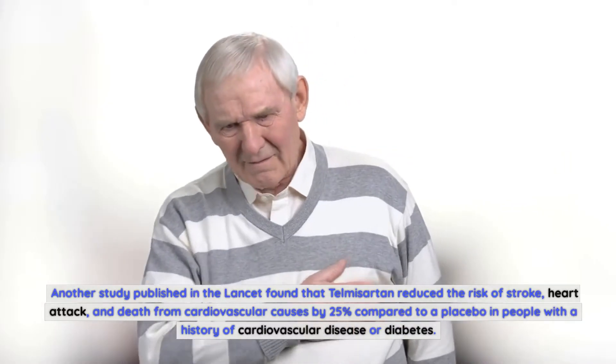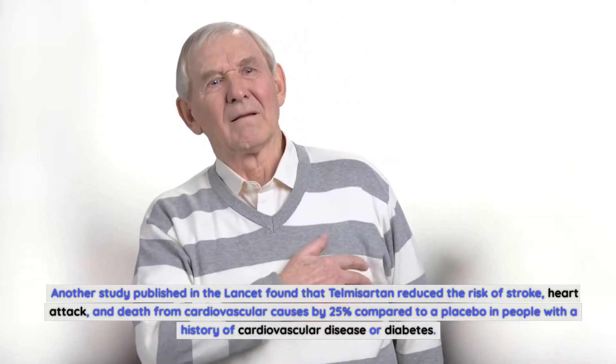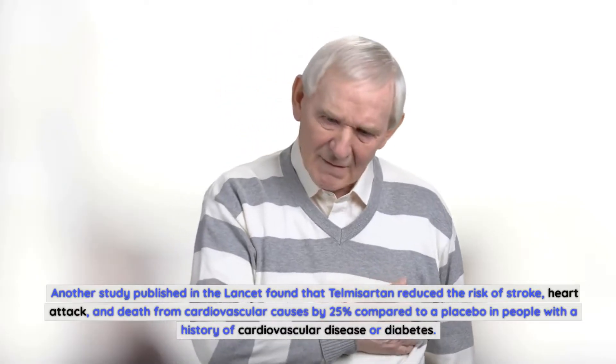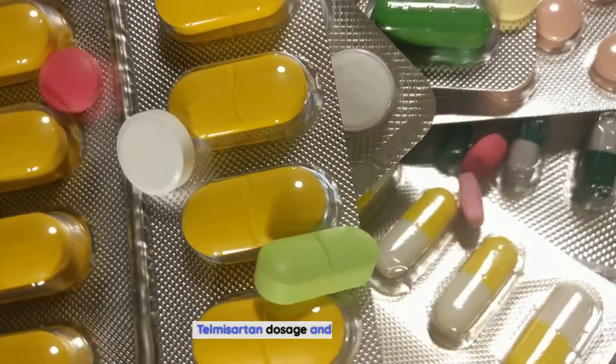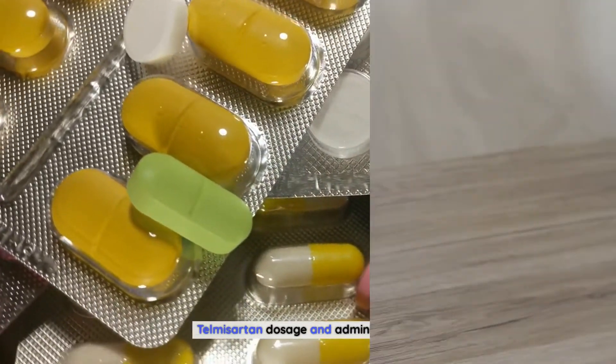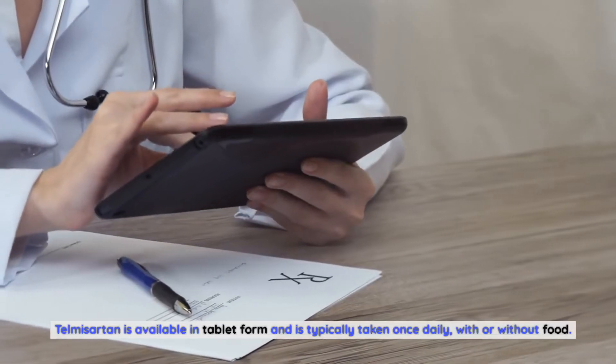Another study published in The Lancet found that telmosartan reduced the risk of stroke, heart attack, and death from cardiovascular causes by 25 percent compared to a placebo in people with a history of cardiovascular disease or diabetes.